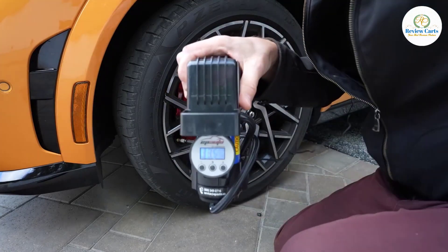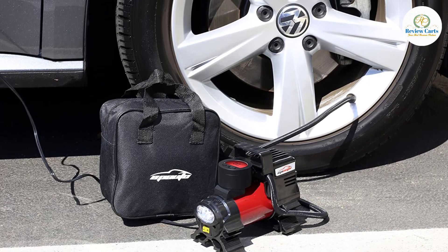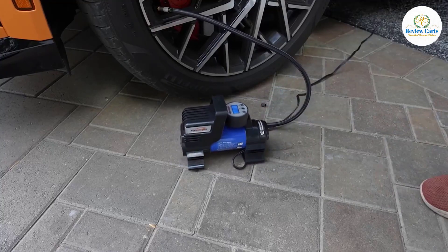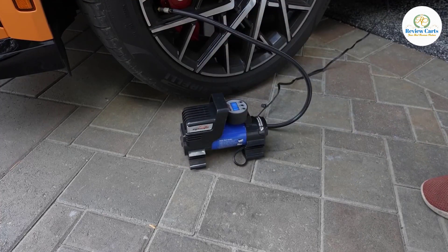Additional adapters include a needle valve for basketballs and other balls, and short or long cone adapters for inflatable kayaks, swimming pool accessories, and more. Note: this compressor does not support truck tires, including light truck tires, heavy-duty truck tires, or any truck tires.